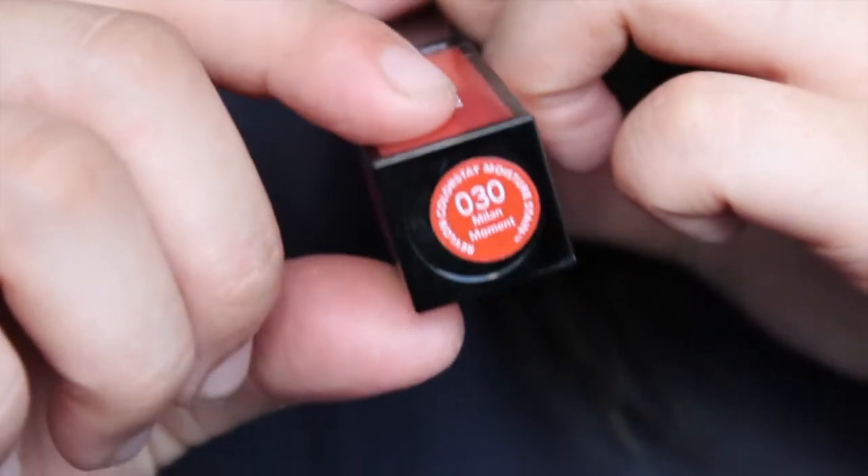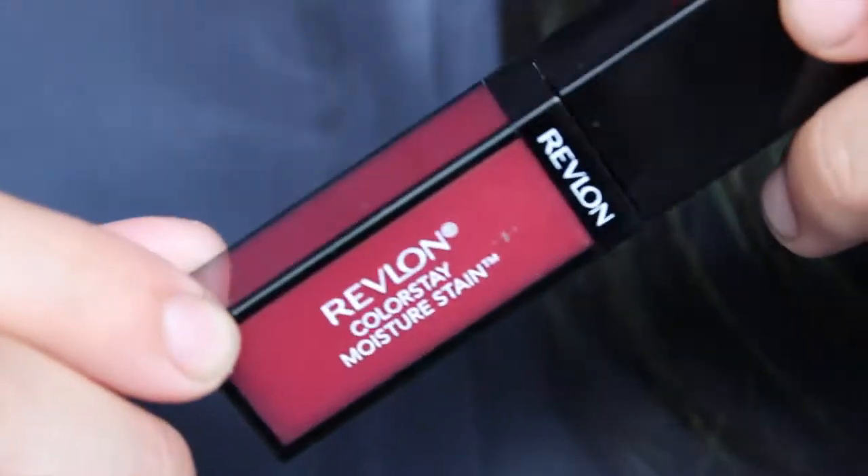Then I picked up two Revlon Colourstay Moisture Stains. These are new in Australia but have been out in America for a while. I really wanted to try them because I love Revlon's lip formula and have heard lots of great reviews. I picked up Milan Moment, which is this orangey colour — I actually have it on right now — and Stockholm Chic, which is a darker colour. So far they've been pretty good: quite moisturising with good colour payoff.